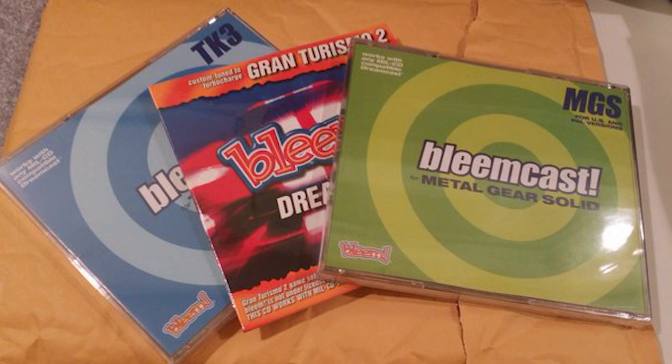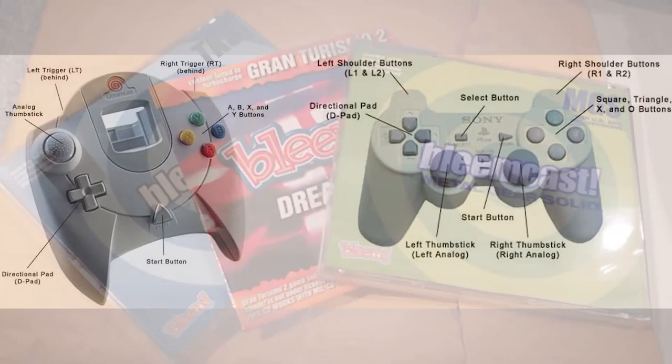In total, three Bleemcast discs were commercially released, but each disc only worked with one game: Tekken 3, Metal Gear Solid, and the aforementioned Gran Turismo 2. Other Bleem hardware, such as their PlayStation clone controllers, were never manufactured. This left users with only the Dreamcast controllers to use, and although workaround mappings were provided, the smaller number of buttons on the Dreamcast controller versus the PlayStation's could make things quite difficult.